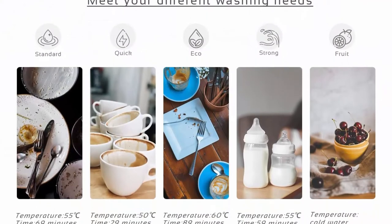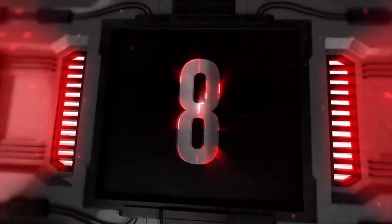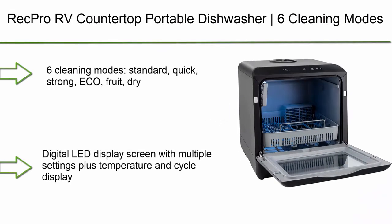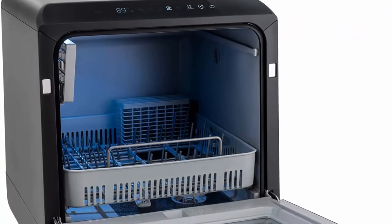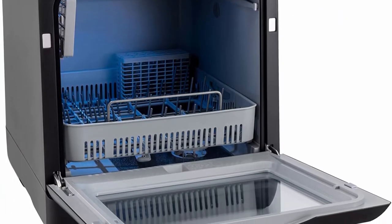Top 8: The Breck Pro RV countertop portable dishwasher with six cleaning modes, a 5-liter built-in water tank, and includes a faucet adapter in black. Six cleaning modes: standard, quick, strong, eco, fruit, and dry. Features a digital LED display screen with multiple settings plus temperature and cycle display.